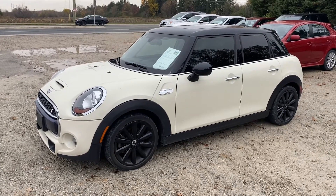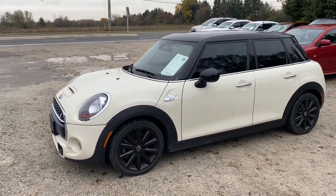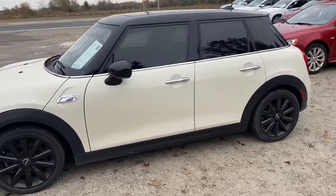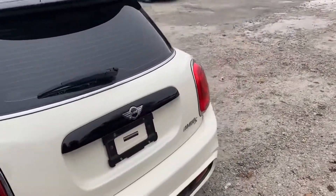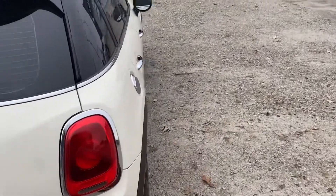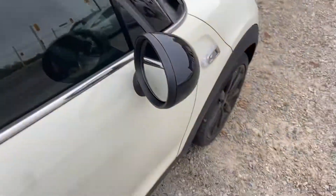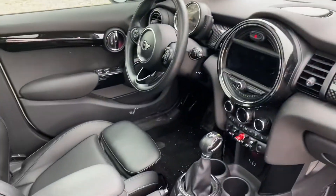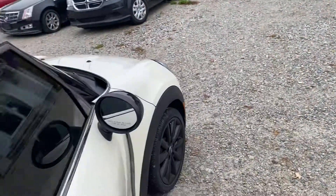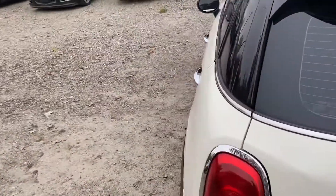Here's a really nice 2015 Mini Cooper four-door — this is the S, so this is the turbocharged four-cylinder engine with automatic transmission. It's a beautiful white with black leather interior, does have the panoramic roof, really nice sport seats, and factory navigation on this car. It's a local trade.